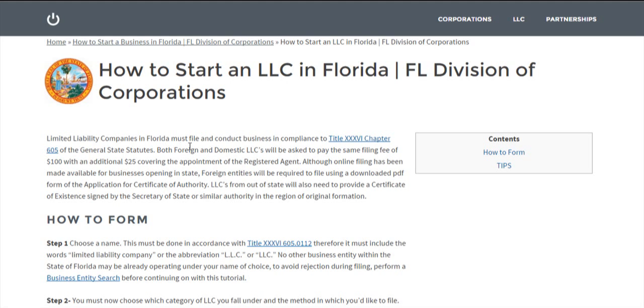Filing fees associated with an LLC are $100, whether it's foreign or domestic, with an additional $25 that they charge for the designation of the registered agent. It's sort of unique to Florida, but unfortunately it's something that's necessary.